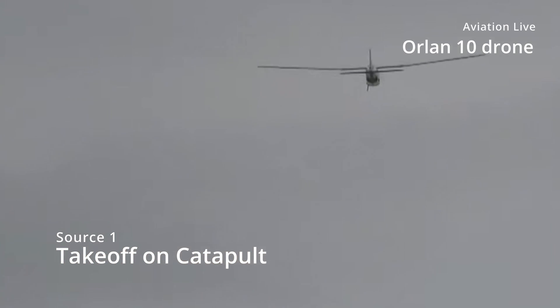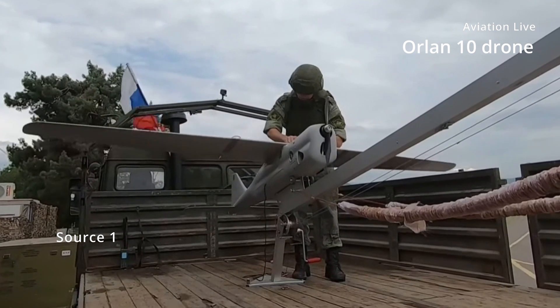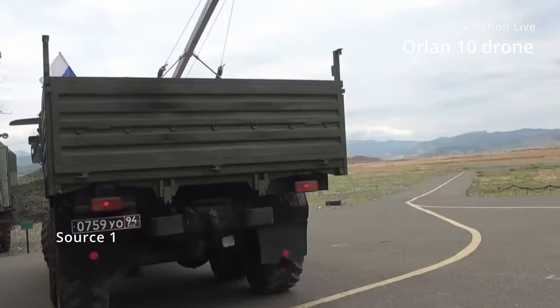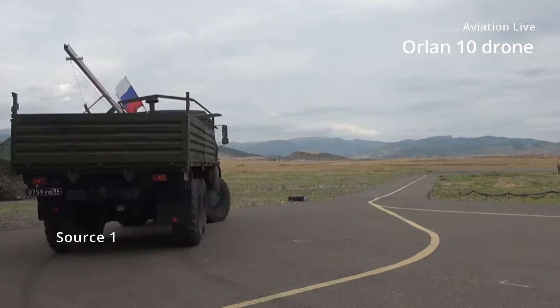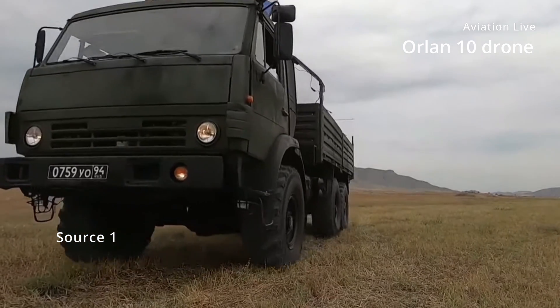Just as many other military drones, the Orlan 10 is launched from a catapult and lands via parachute. It is usually controlled by a ground control unit. One set consisting of catapult, ground control unit and several drones costs up to $120,000, making it far cheaper than any other similar UAV which normally costs multiple times more. Until now, more than 1,000 have been built, and it is assumed the Orlan 10 is still in production.